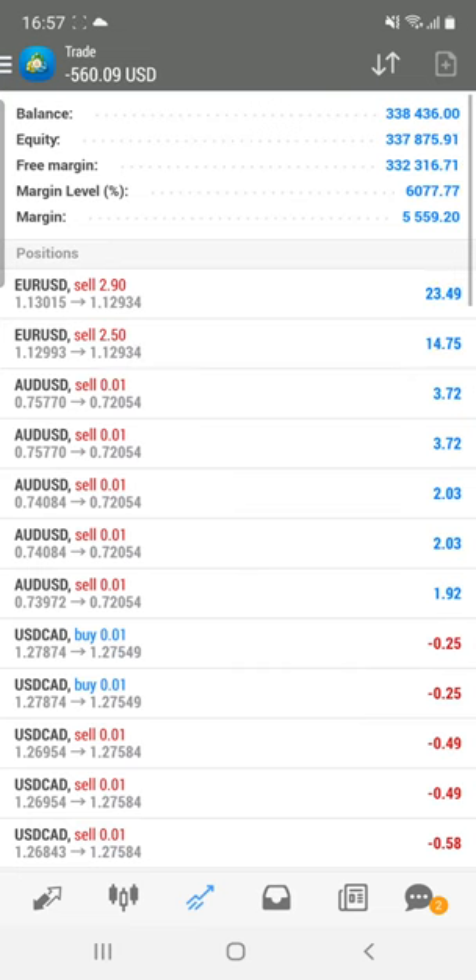This is NFP week, so we are going to trade more and deliver consistent profit. If you want these two indicators on a rental or lifetime basis, you can contact us through Telegram, WhatsApp, or any social media. Thanks a lot for watching this video.